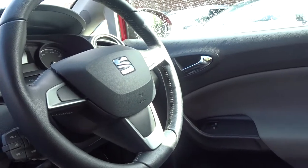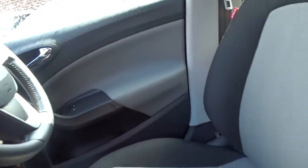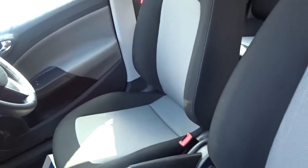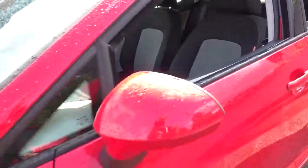The steering column mounted audio controls, leather steering wheel. Very comfortable seating in the front for both driver and passenger, with the driver's seat having height adjustment for that additional comfort setting, and also a factory fit alarm system.